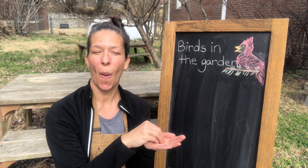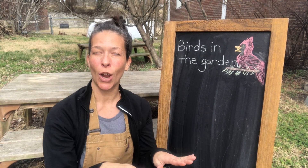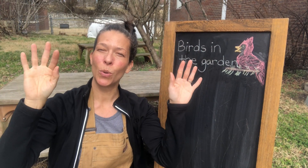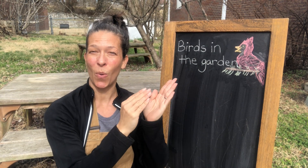One, two, three. Plant the little seed in the dark, dark ground. Out comes the yellow sun, big and round. Down comes the cool rain, soft and slow. Up come the little plants, grow, grow, grow!